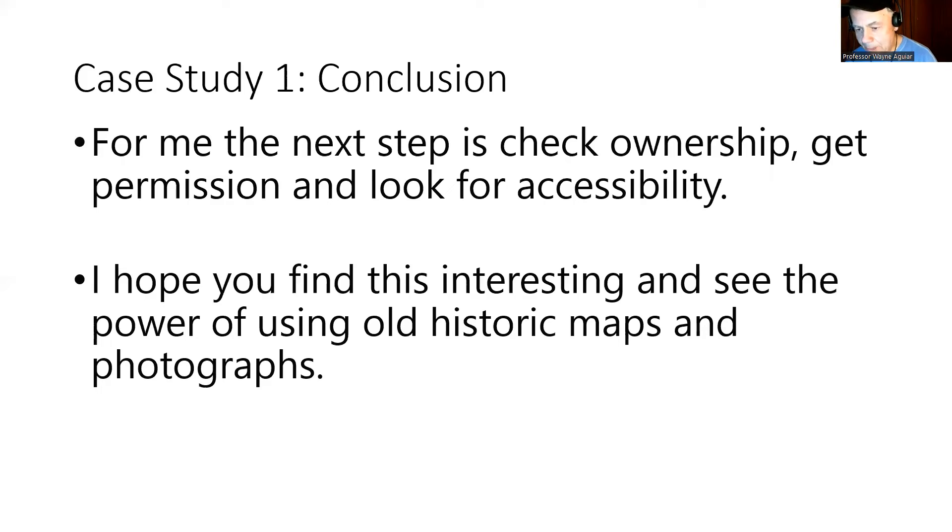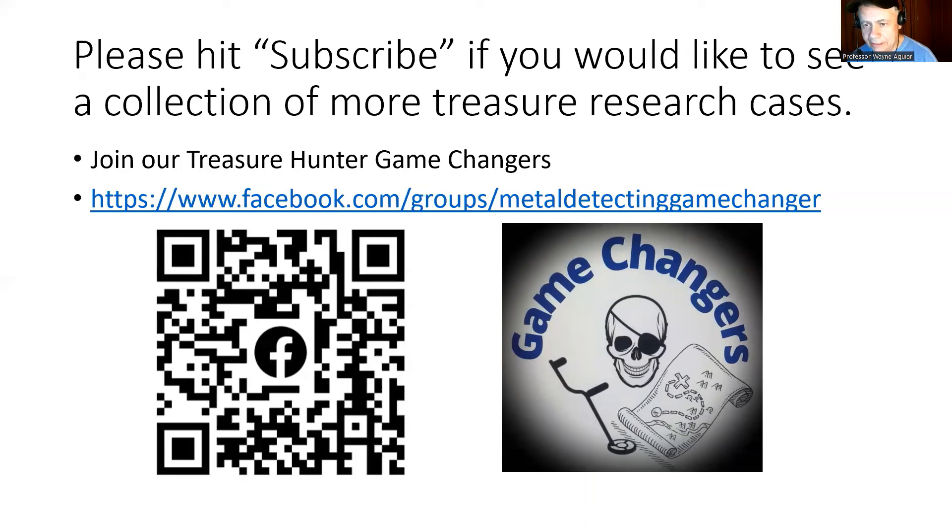I hope you find it interesting and you see the power of using old historic maps and photographs — I think it's pretty cool. If you're into this, hit subscribe. If you'd like to see a collection of more treasure research cases, I'd love to do them for you. Or please consider joining our Treasure Hunter Game Changers — we just changed the name from metal detector to treasure hunter, because we've got prospectors, bottle hunters, metal detectorists, a little bit of everybody, and the common thread is that we're all into treasure. Check out the Facebook group — Game Changers, this is our new logo. We're really promoting it and trying to grow it. Coils to the sand and soil, happy hunting out there, and hope to see you again in maybe case study two. Check out the other videos I've got posted and please hit subscribe if you're interested — it'll just encourage me to put more stuff out there. All right, take care, thanks again.